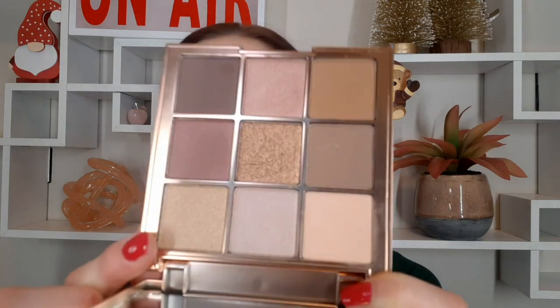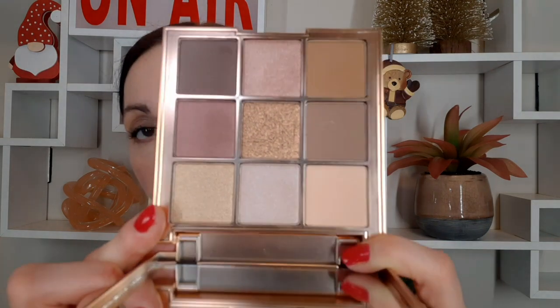I didn't realize how much product was inside until I picked up the package — it was so heavy. When you take it out it's nice and pretty. On the back you have the names of the shades and product information. When you open it, you get a little plastic mirror and nine shades. I've tried two of those shades before, and one up here is so beautiful that when I applied it I was ready to go buy another palette. Let me give you swatches so you can easily see the shades.